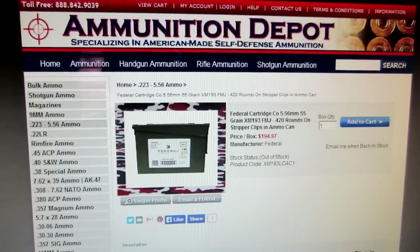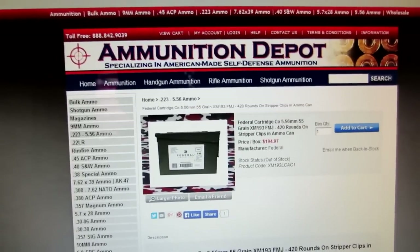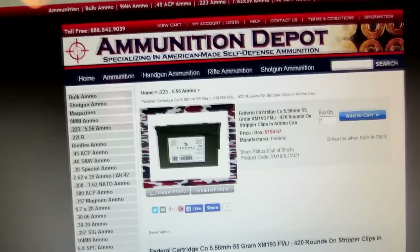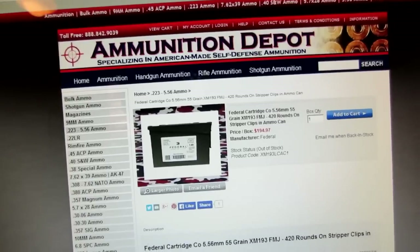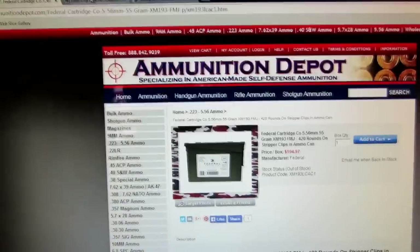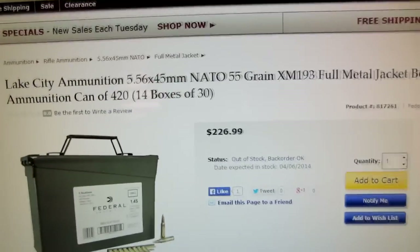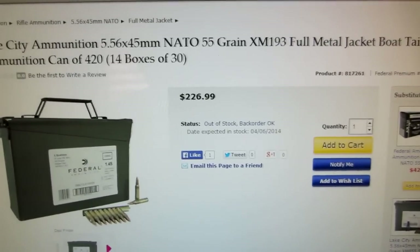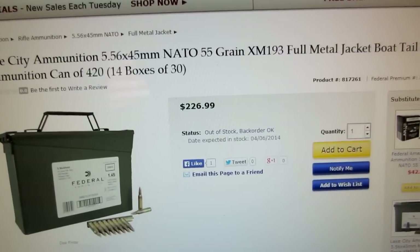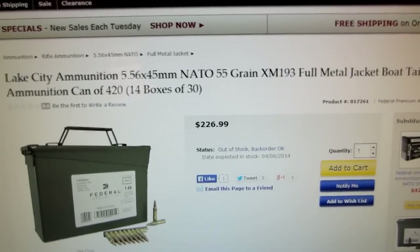Let me show you what I paid at Walmart plus tax and what you can find at three places online. The first place is Ammunition Depot — they're out of stock on this item, and they sell it for $194.97, and then shipping would be around $15 to $20, so that's comparable if they have it. Midway USA is also out of stock right now, and when they do have it, it's $226.99. They do have free shipping on orders over $150.